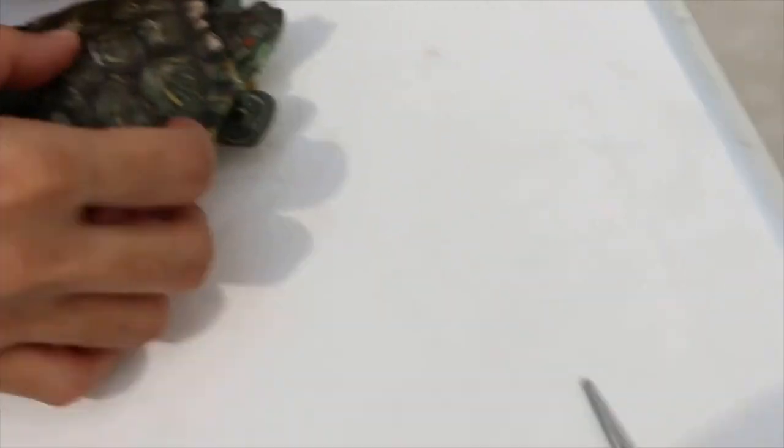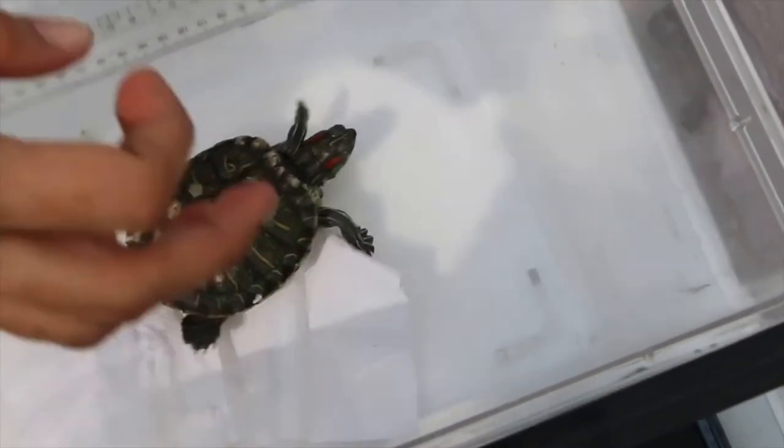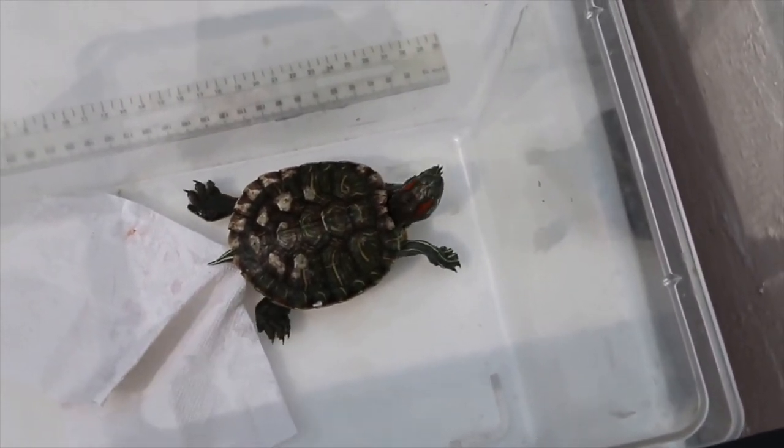Let it dry up first. Put it here to dry for about 1 to 2 minutes. Then get ready to apply the cream.